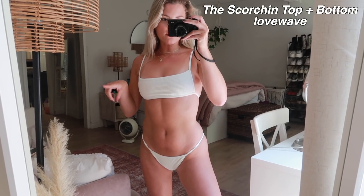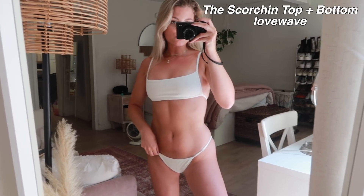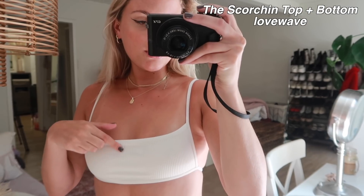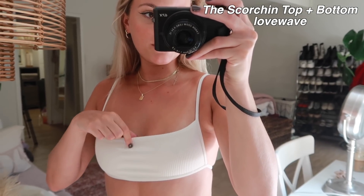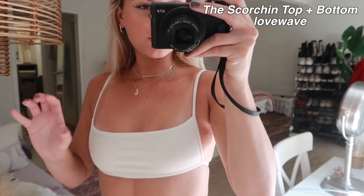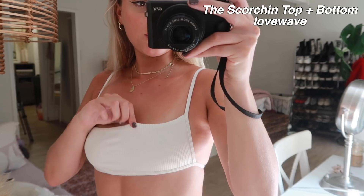This is the white version of that same green swimsuit. I think it's really cute and looks great with a tan. The texture on this one is different — it's more of a ribbed material, and the other one is more of a scrunchie-textured fabric. I love this one as well.